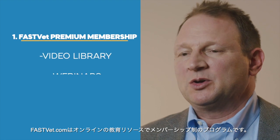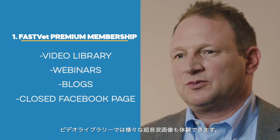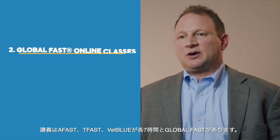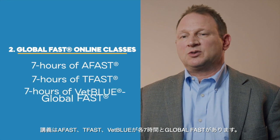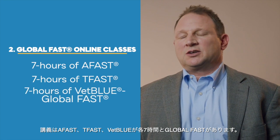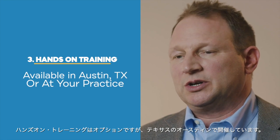FastVet.com is an online education resource with a membership-based program where you can go through our video library. There are examples of ultrasound — seven hours of FAST, seven hours of T-FAST, and seven hours of VetBlue and Global FAST. We also offer hands-on training, currently out of Austin, Texas.